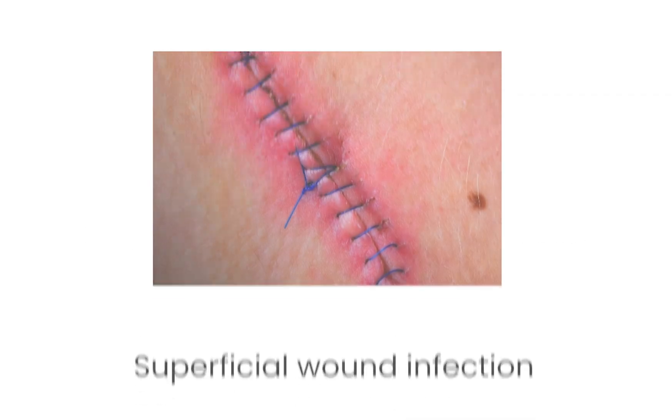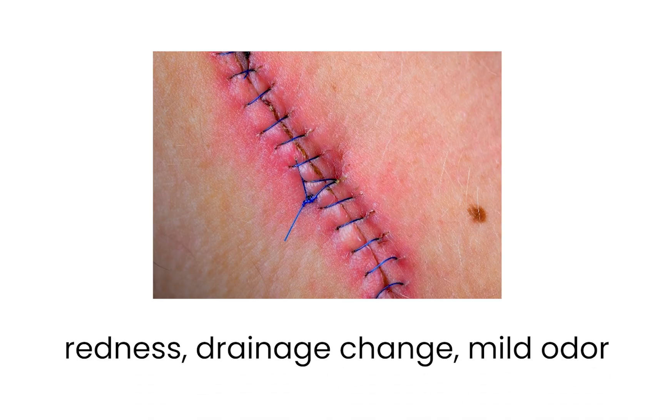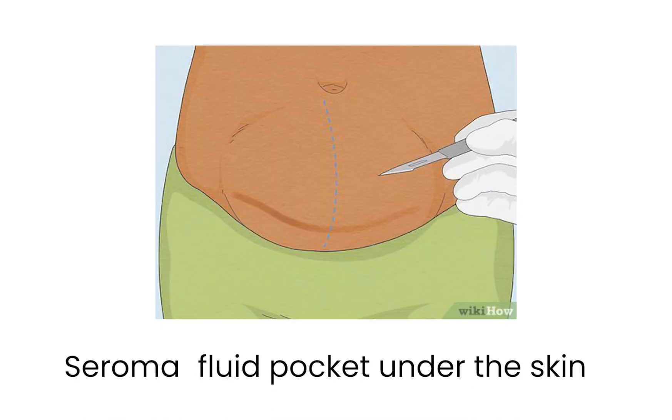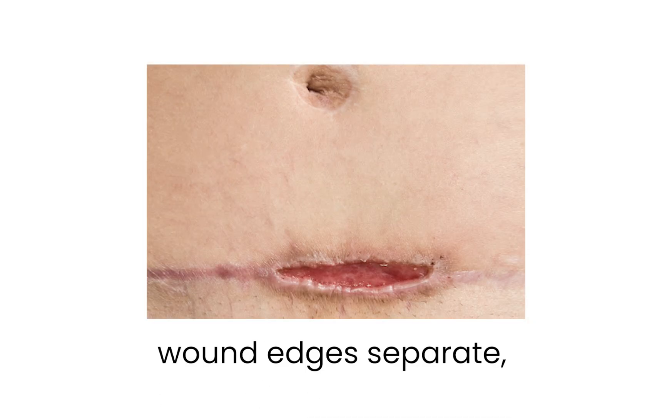Let's name the top three complications I see in clinic. First, superficial wound infection — redness, drainage change, mild odor — often manageable with local care and oral antibiotics. Second, seromas, which are fluid pockets under the skin that can look like swelling and are sometimes mistaken for infection. Third, dehiscence, when the wound edges separate, often due to pressure or strain — watch especially in the abdomen, back, or large breast incisions. These don't always need the ER, but they do need to be caught early.